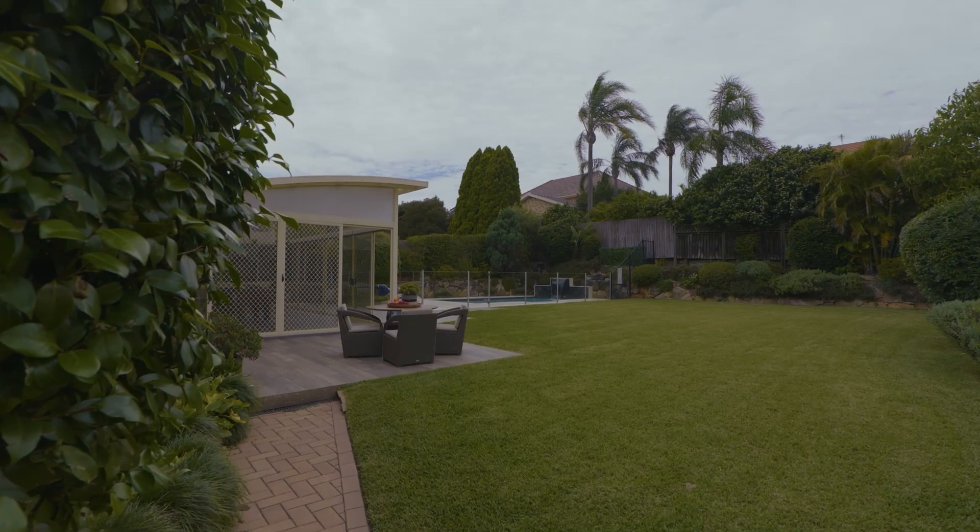The Australian dream of a big level backyard really isn't very easy to find, but here you can not only find the Australian dream, but something really incredible.